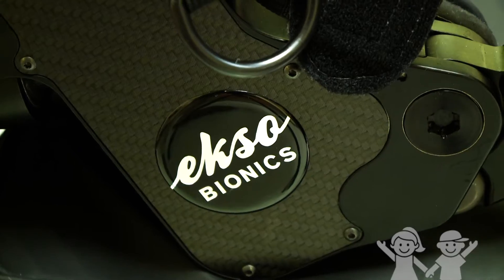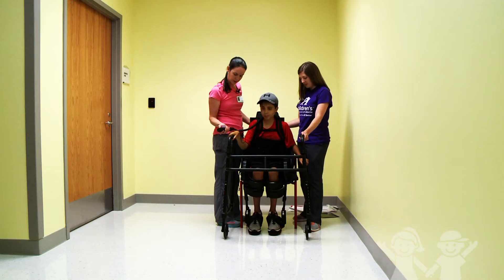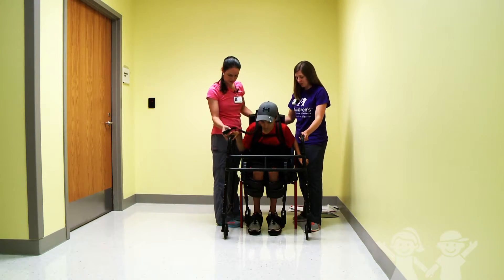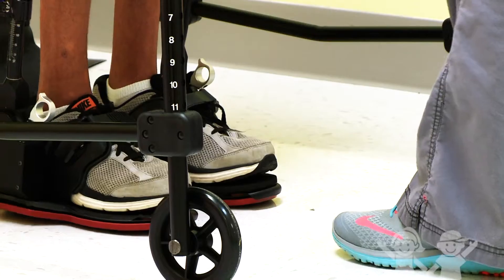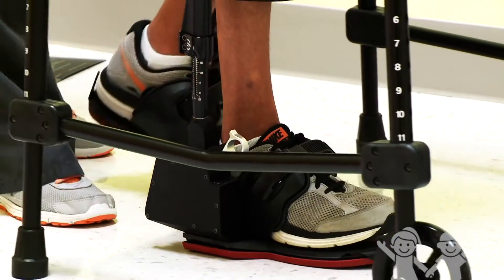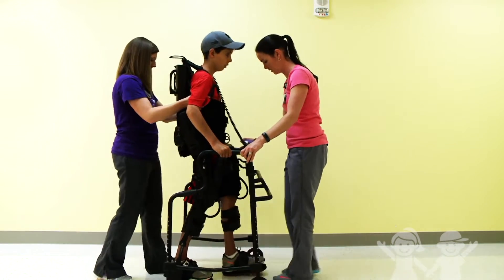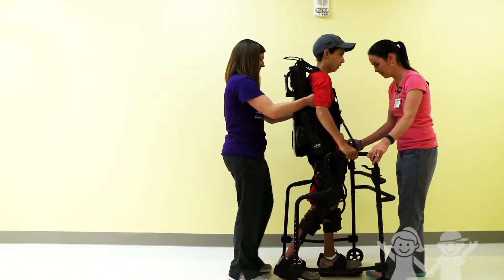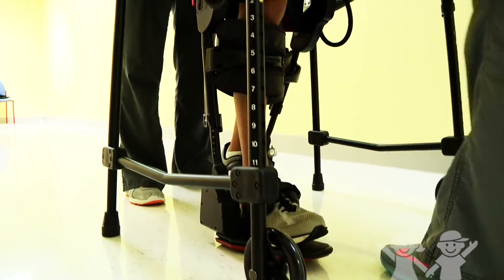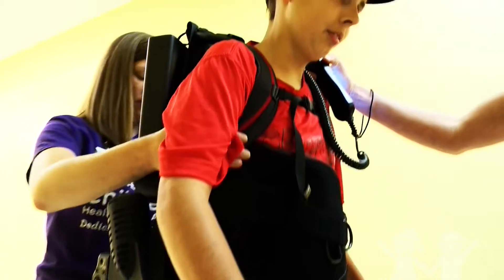We have a device called the ExoGT. It's an exoskeletal device — essentially a robot that someone wears. We're the first pediatric hospital in the United States to have this device. The goal is to help someone relearn how to walk in a more normal gait pattern, meaning stepping with one foot forward, followed by a weight shift to the side and forward as much as possible.